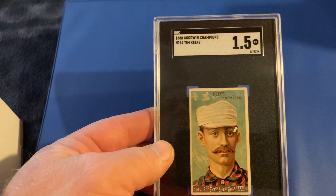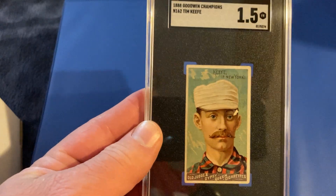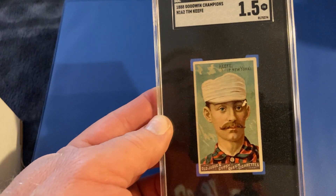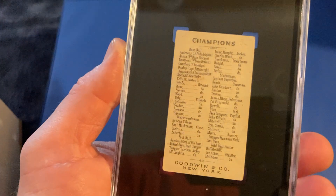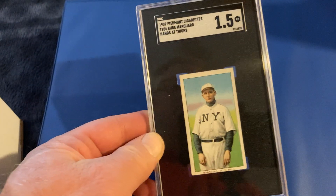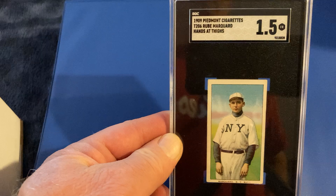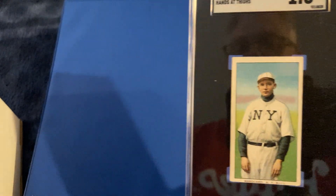Then we've got from the Goodwin Champions set — one of the most beautiful, colorful sets. Gets a 1.5 for one of the best pitchers of all time, Tim Keefe. It's got that chip there; without that, I think this gets a really pretty good grade. But 1.5 for a card from 1888, I will take it. And a T206 Rube Marquard gets a 1.5 as well. It's got a tape mark on the back, which is much the reason for that grade.